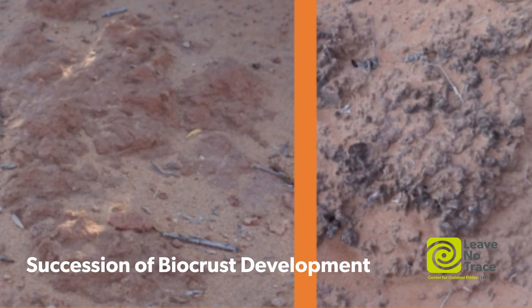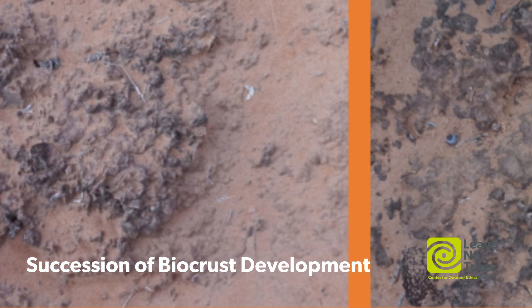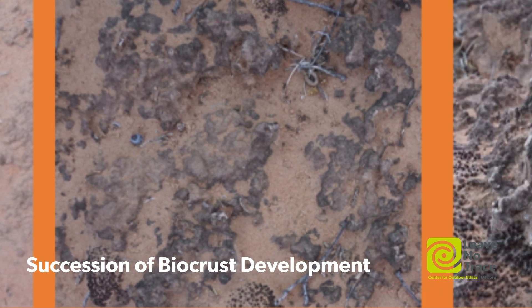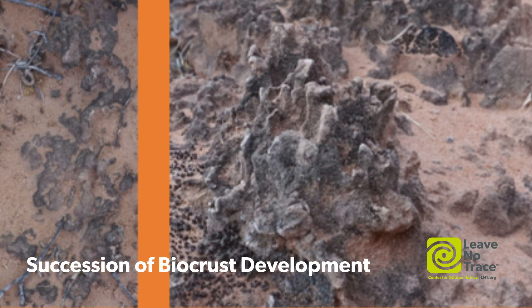In general, it's going to be multiple years to recover — even one footprint is going to be multiple years to recover. And it might look to us like it's recovered, but the functions the crust are performing are not necessarily recovered. They may not be producing as much nitrogen as they used to be, or be quite as stable as they used to be.